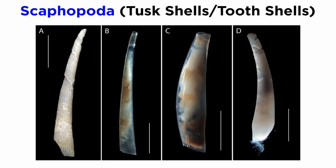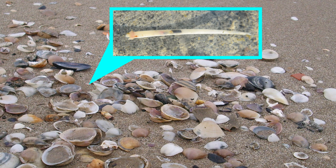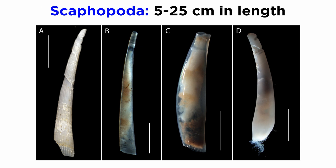Next, let's discuss class Scaphopoda, often called the tusk shells or tooth shells. Their glassy-smooth shells are somewhat common on beaches around the world, where they are sometimes mistaken for hollow teeth. The shells themselves are often transparent, allowing a glimpse at the living animal inside them. There are about 900 recognized living species of scaphopods, most of which are about 5 centimeters in length, though some can grow up to 25 centimeters long.